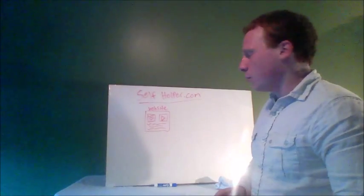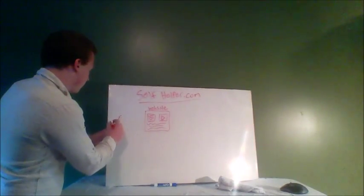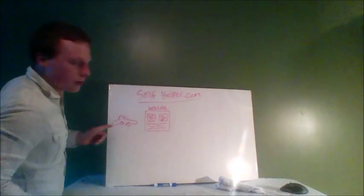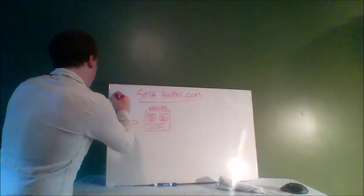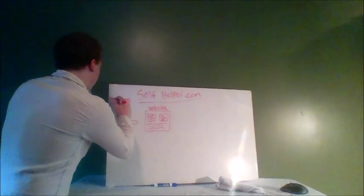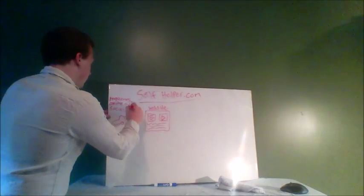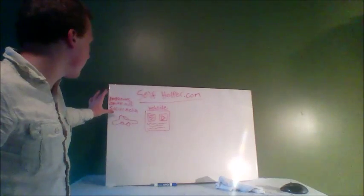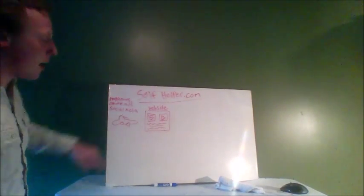So how do they get people to their website? They have to attract traffic. I'm going to draw a little car for the traffic — please excuse my bad drawing. Selfhelper uses magazines, maybe online ads, social media like Facebook, Twitter, that kind of stuff. So selfhelper attracts all this different traffic from all of these different sources — magazines, online ads, social media — and then it attracts that traffic to its website.